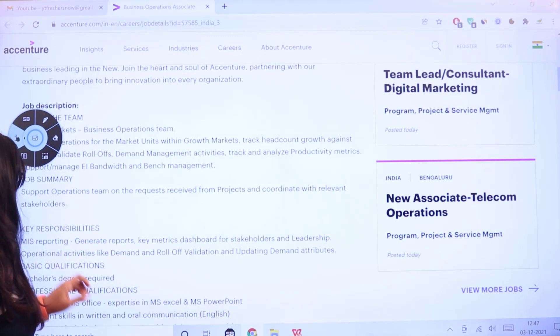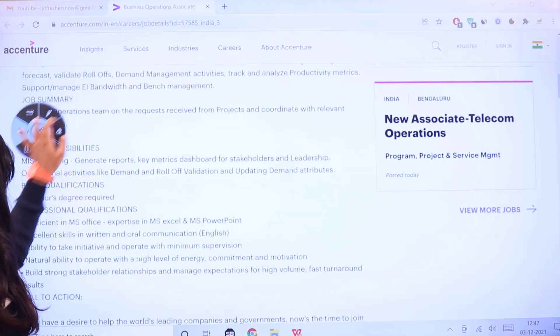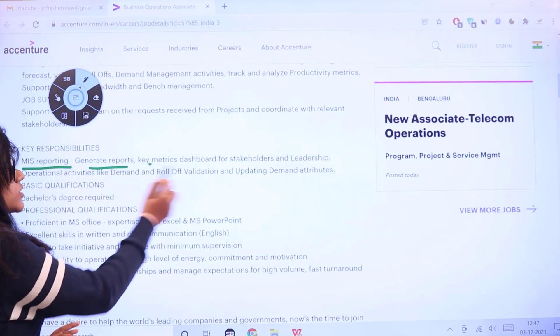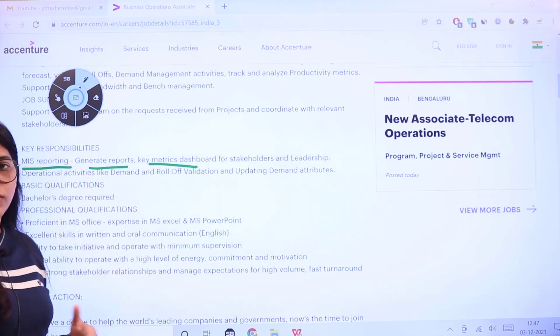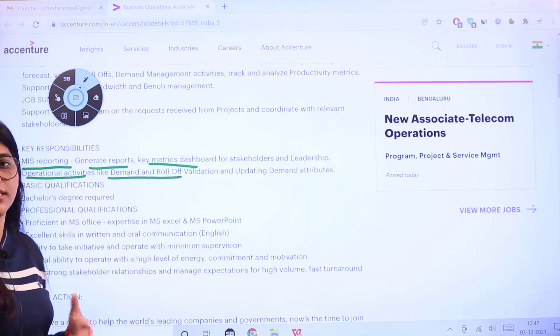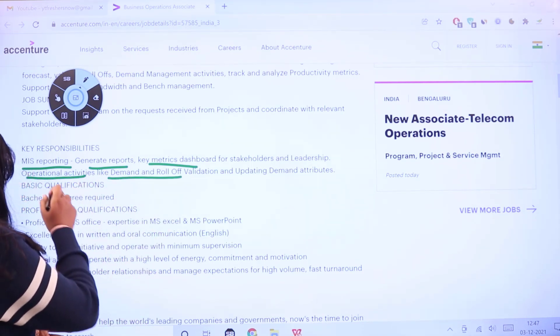The key responsibilities of this position are as follows: MIS reporting — which involves generating reports, key metrics, and dashboards for stakeholders and leadership — and operational activities such as demand and role validations, as well as updating demand attributes.